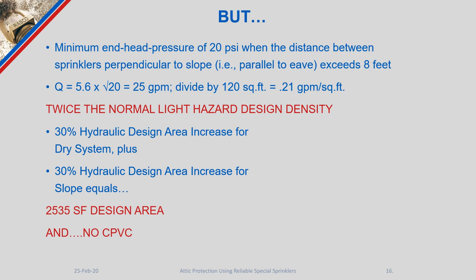If we continue using standard spray sprinkler heads in an attic space, there are notable drawbacks. Exceeding the 8-foot perpendicular measurement forces a 20 psi end pressure, resulting in 25 gallons per minute per sprinkler on a 5.6 K-factor. Dividing that by 120 square feet of coverage produces a density of 0.21 — twice NFPA 13's light hazard design density requirement. For dry systems, we must also increase the remote area by 30 percent, plus an additional 30 percent design area increase for the slope, ultimately resulting in a 2,535 square foot design area.